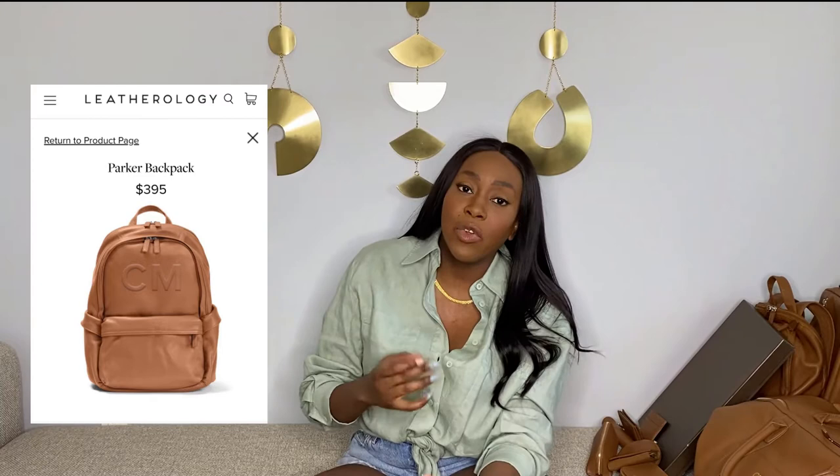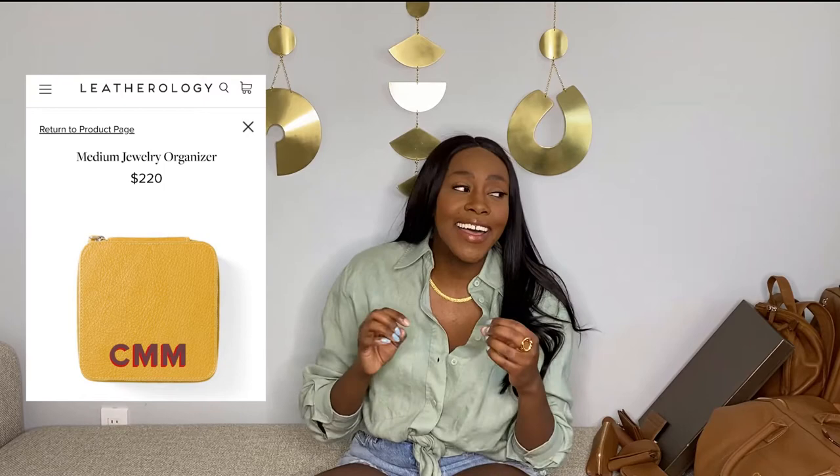As I mentioned, Leatherology does semi-customizable, really high quality leather goods. The semi-customizable aspect comes down to your ability to emboss or monogram your pieces with your initials, letters, symbols, and things of that nature. I personally always go with the deboss, which is imprinting my initials into the leather. They also do something called trapunto, which is an embossed initial that's stitched in — really pretty. They also do painted letters, which is really cute — so many options.